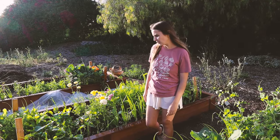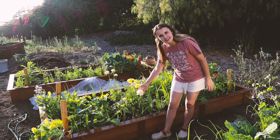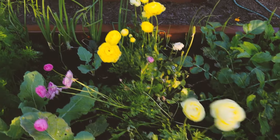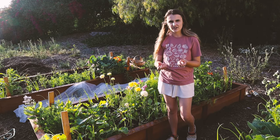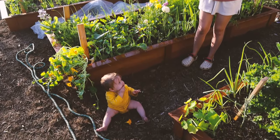In here, first and foremost, these ranunculus are going to be done in the next couple of weeks but they're lovely. They're not what I ordered — they never are — but they're still lovely. I'll save the corms and plant them next year.